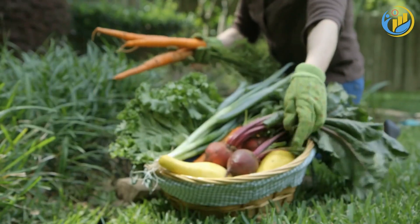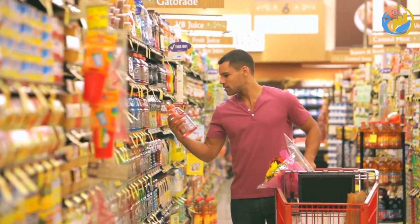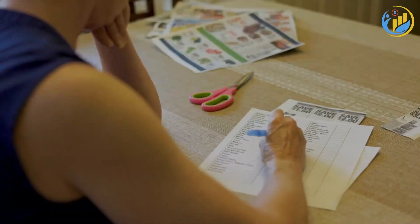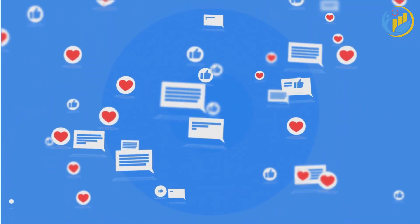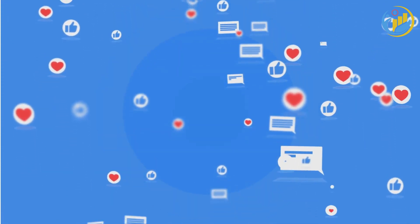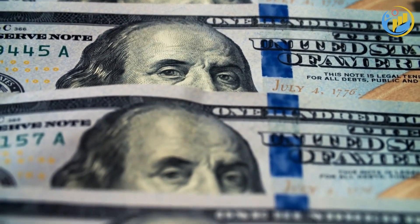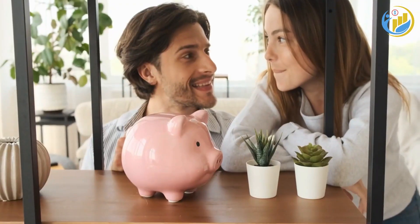In conclusion, with a bit of planning, awareness, and strategic shopping, you can make a significant impact on your grocery expenses. Implementing these strategies will not only save you money but also lead to healthier eating habits and less food waste. Thank you for joining us on this episode of Financially Fit Living. If you found these tips helpful, please give this video a thumbs up, share it with your friends and family, and leave us a comment about which tip you found the most helpful. And remember, becoming financially fit is a journey, not a destination. Every dollar saved is a dollar earned, and every small change you make can have a significant impact over time. So keep striving, keep saving, and stay financially fit.